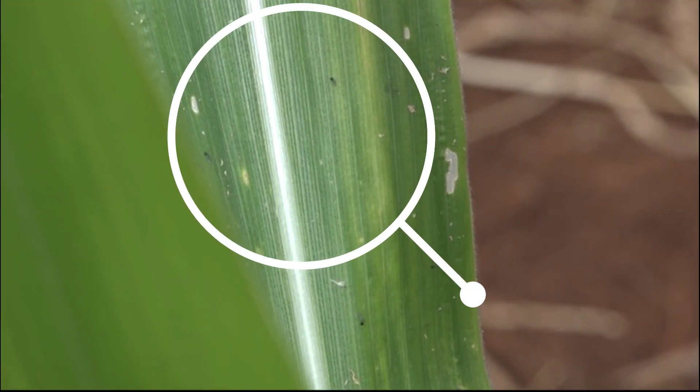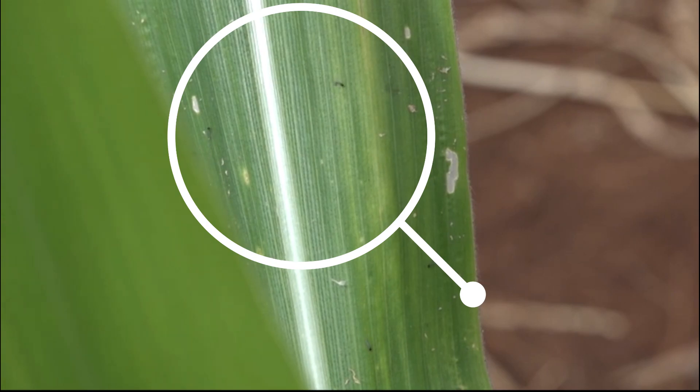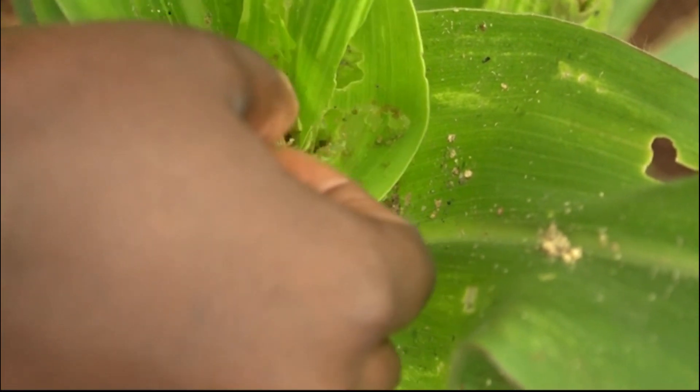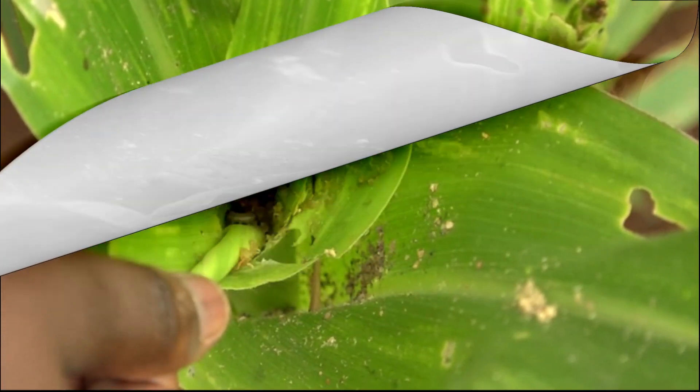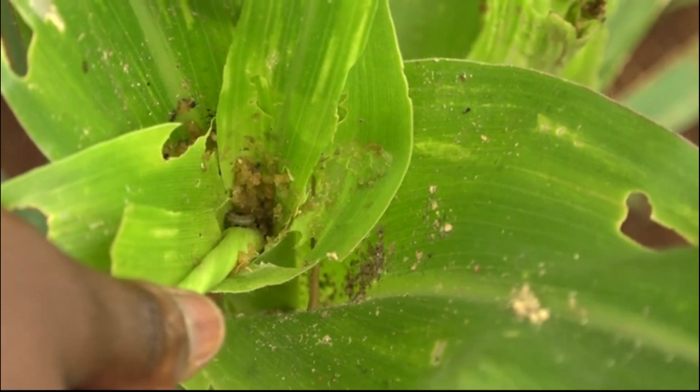Within five days after hatching, the young armyworms move inside the leaf whorl. As they grow larger, they chew ragged holes in the new leaves.